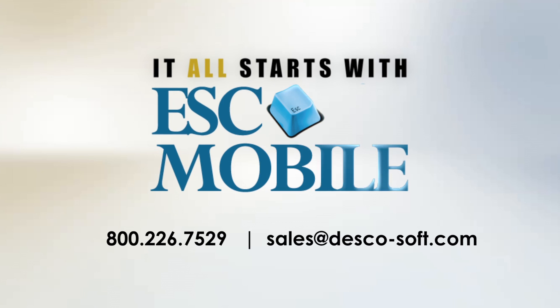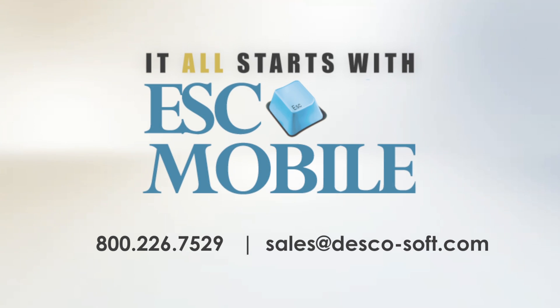There is a better way to manage field service. It all starts with ESC Mobile.